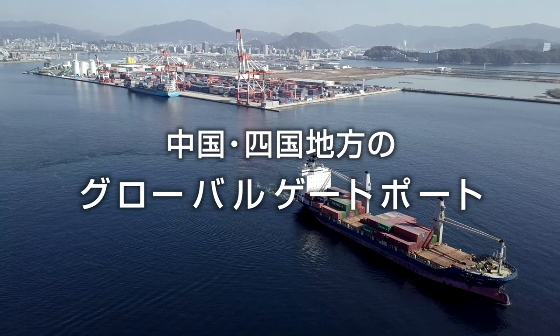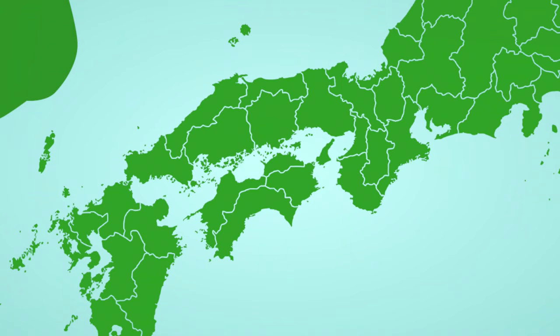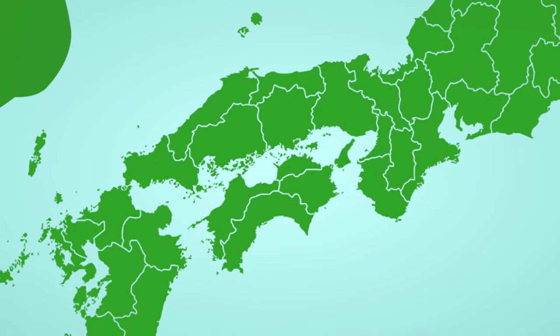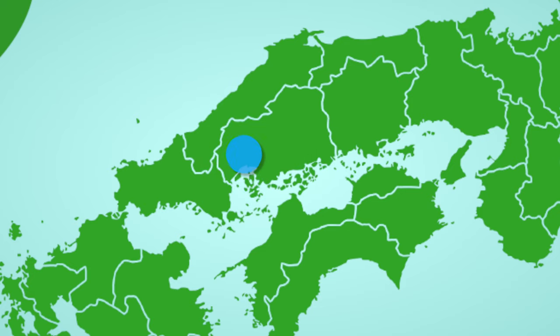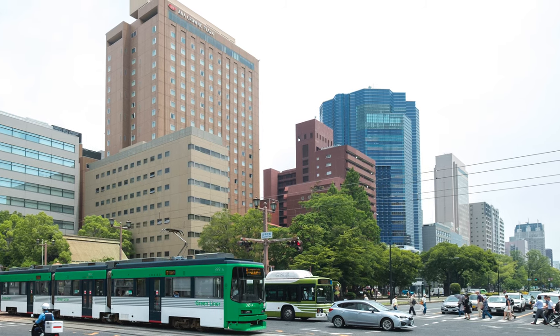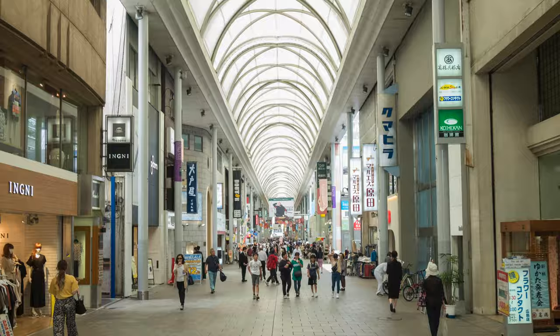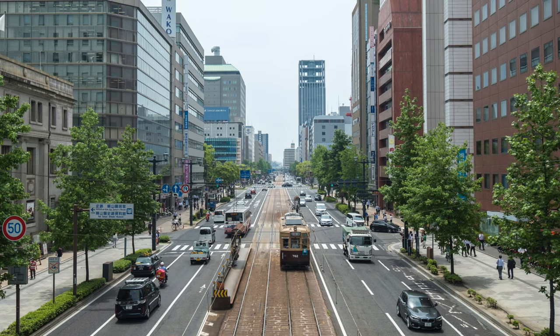Hiroshima Port — a global gate in the Chugoku and Shikoku regions. Hiroshima Port is located in the western part of Hiroshima Prefecture, between the Chugoku and Shikoku regions, facing Hiroshima City with a population of 1 million. Behind the port lies a variety of industries, mainly related to automobiles, which are characteristic of Hiroshima Prefecture, known as the Manufacturing Prefecture.